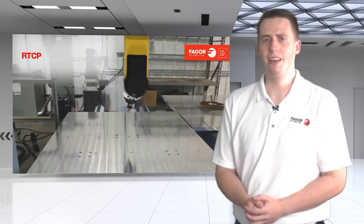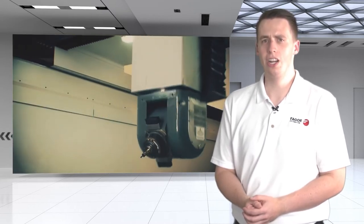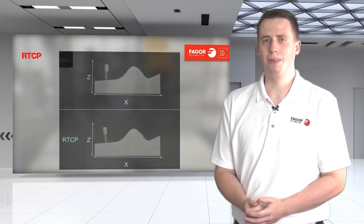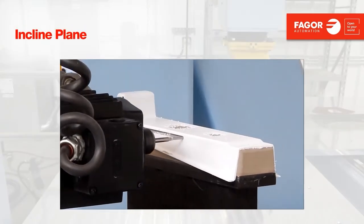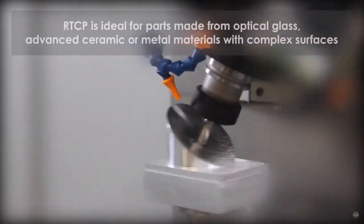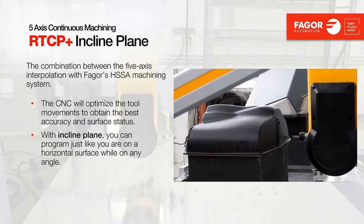Let's talk about a functionality every 5-axis machine has: Rotation Tool Center Point (RTCP). By activating the RTCP algorithm, it keeps the tip of the cutting tool stationary when the rest of the tool head orients itself elsewhere. This algorithm can be developed by the machine tool designer or the control system provider. We've expanded our RTCP algorithm by allowing the programmer to define an inclined plane. While other controls may have RTCP and allow defining an inclined plane separately, our control allows you to do both simultaneously — enabling your machine to align and cut very large parts without relocating them.